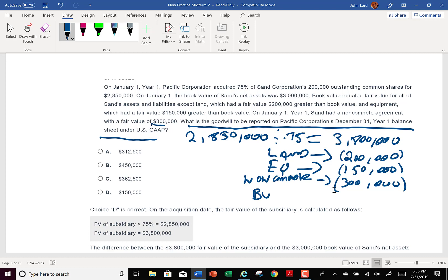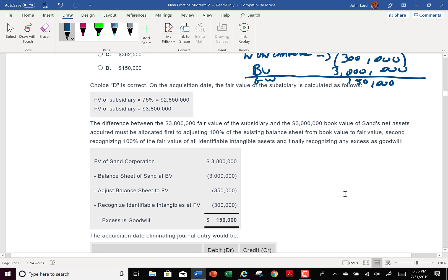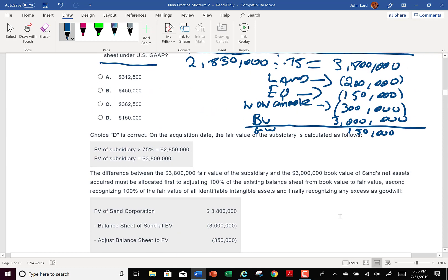Three million is the book value. So then I'm left with $150,000 — that's the goodwill. The process was no different here even though they asked me at December 31st: take the fair value, take the book value, subtract the adjustment. They're calling the non-compete agreement an identifiable intangible. Goodwill is also an intangible, but it's non-identifiable because it's invisible.